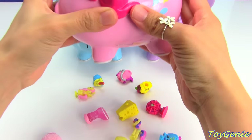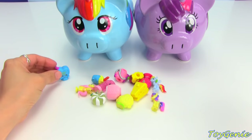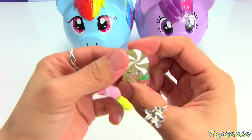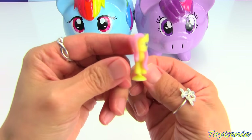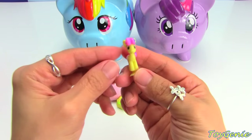One more! The first one we have here is Shopkins Season 1, Candy Kisses. And then we have Minnie Minty from Season 2. And we have the adorable Fluttershy — she is a Squishy Pops, so she pops. Super fun! And we also have Bon Bon.